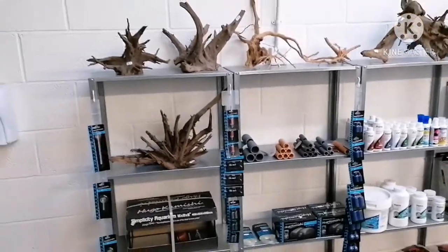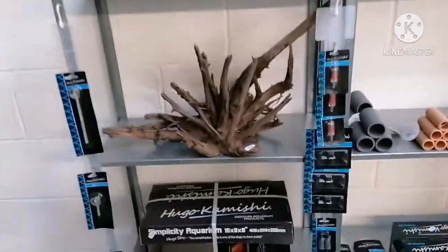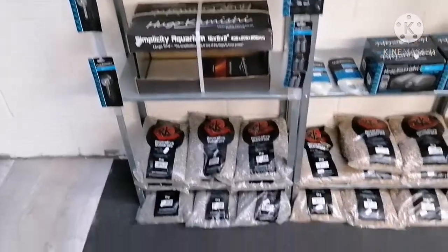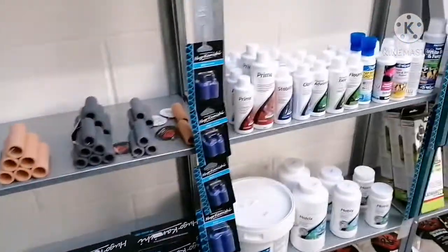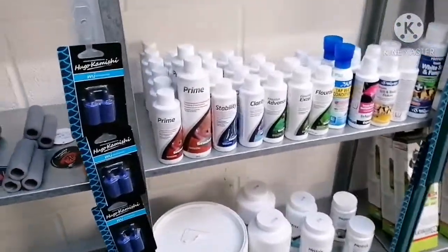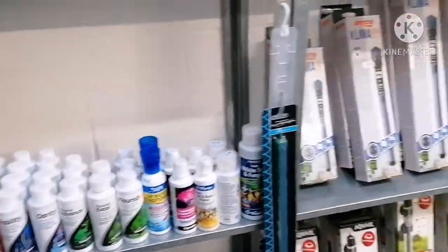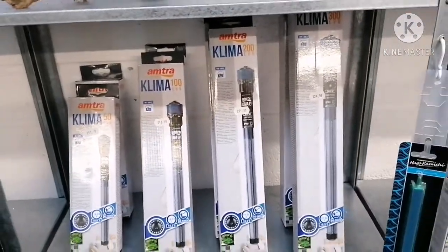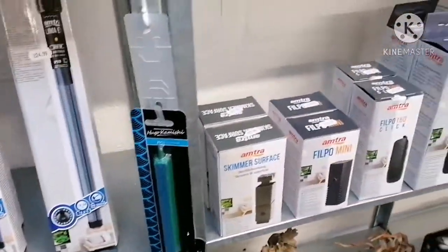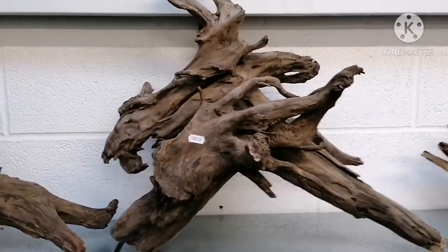Hi guys, this is Richie. I'm just coming into the shop — it's only small at the minute but yeah, we've got plenty of stuff in here. Some of this cool cobalt catfish root, little nano tanks, your sands and gravels, some Seachem products, conditioners and various other bits and pieces. We've got the Amtra range, some of the heaters, some of the filters and skimmers.